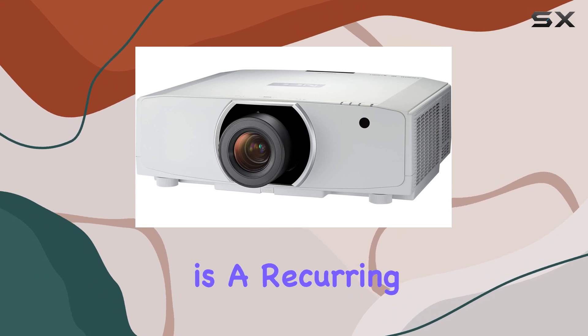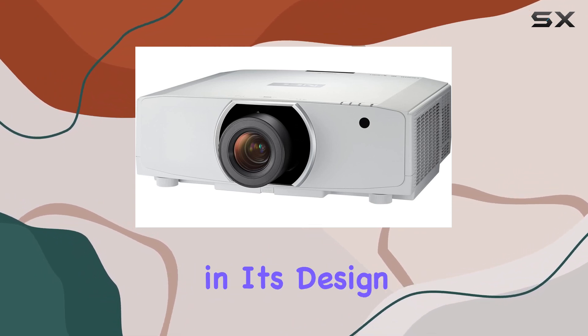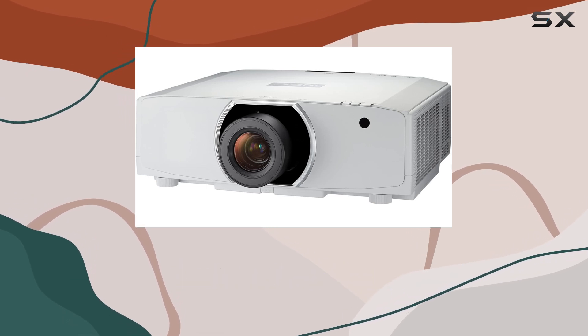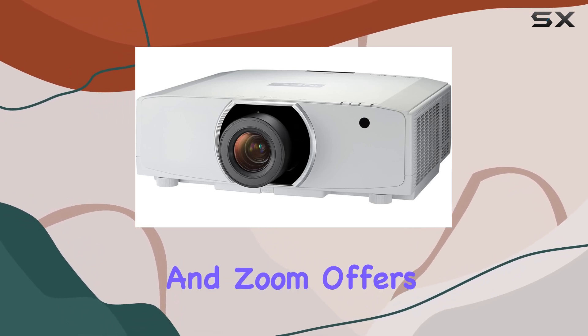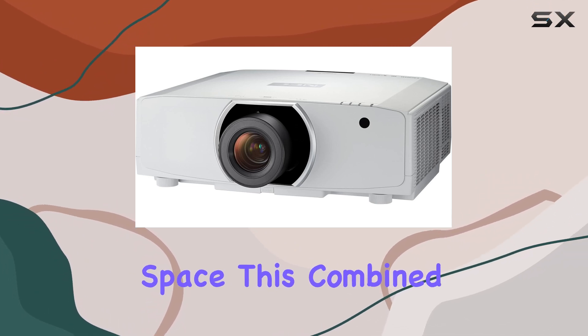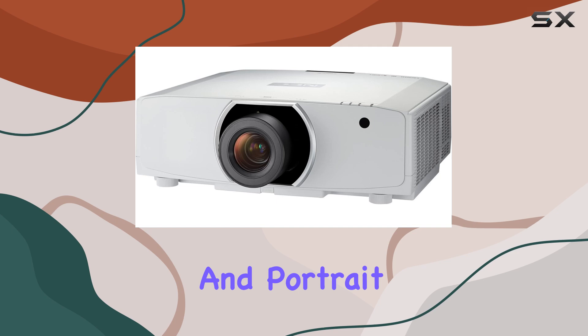Flexibility is a recurring theme with this projector, notably in its design and installation options. The inclusion of optional powered lenses for lens shift, focus, and zoom offers a level of customization seldom seen in the projector space. This, combined with its tilt-free and portrait installation capabilities, adds further versatility.